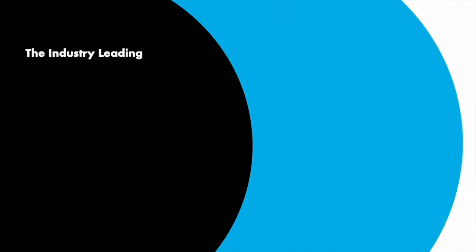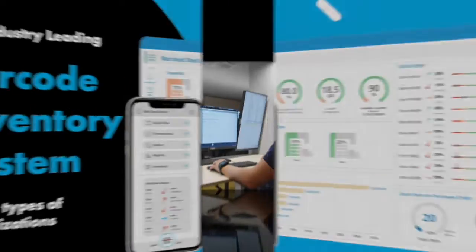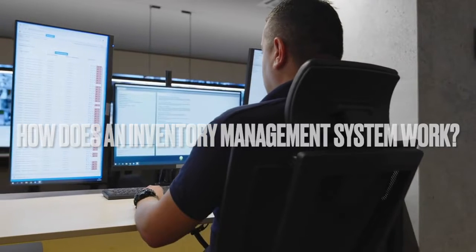Welcome to BarCloud, the industry-leading barcode inventory system for all types of organizations. A question we get asked frequently at BarCloud is: how does an inventory management system work?